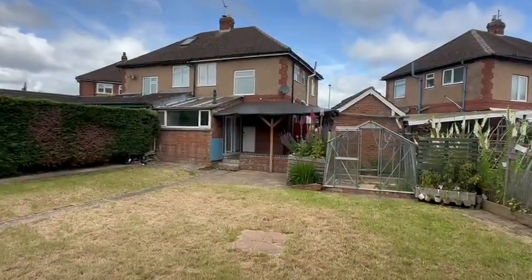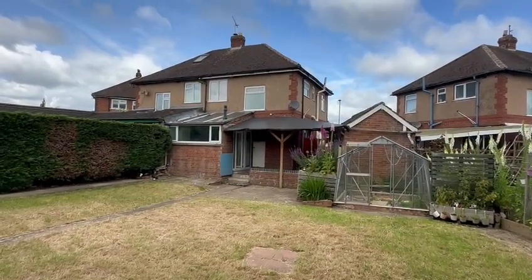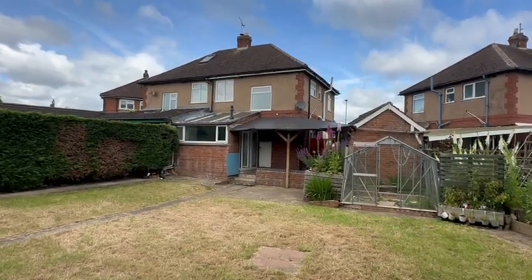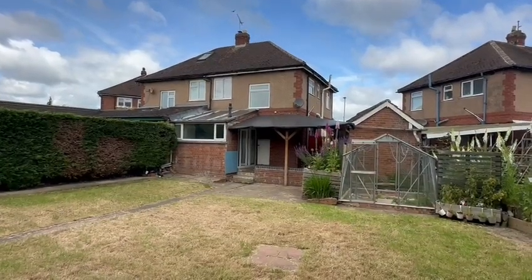Near the bottom of the garden now looking back towards the house — that's number 32 Garrick Avenue, an older-style three-bedroom semi in this peaceful cul-de-sac just off the Ross Road, available with no onward chain, perfect for first-time buyers or a family moving up the property ladder. If you'd like to arrange a viewing, please contact the office.